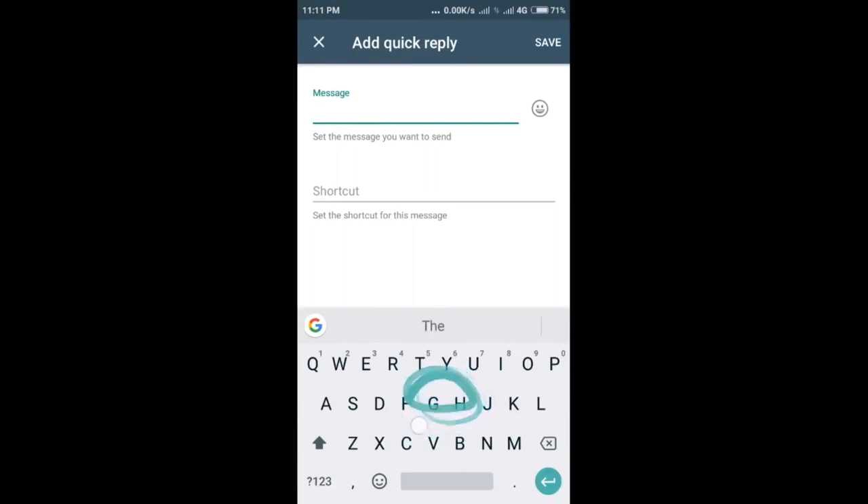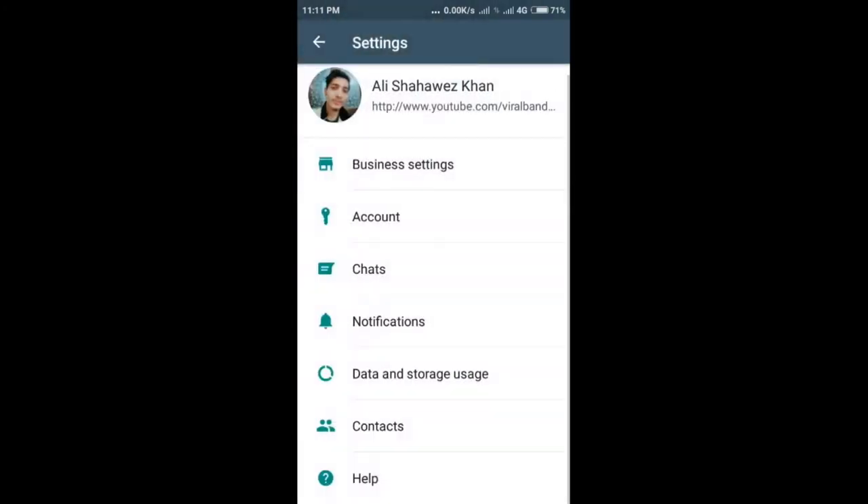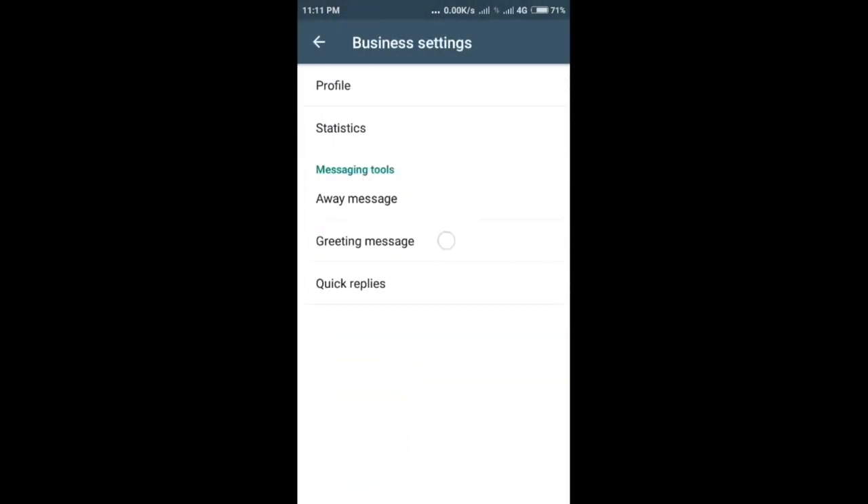However, talking about the look and UI of the WhatsApp Business app, it doesn't look too different from the original WhatsApp app. There are just slight differences between the settings and the business settings of this app. So just download the WhatsApp Business app and start your business.